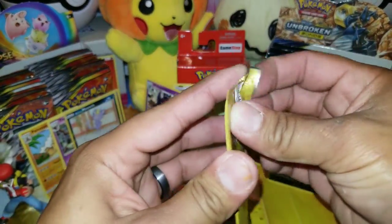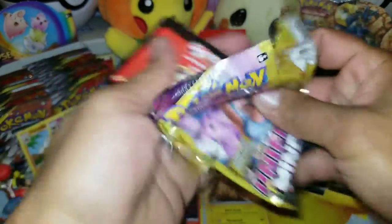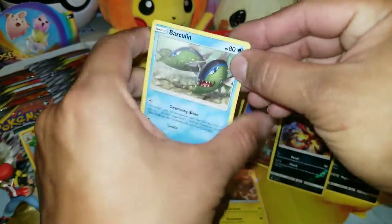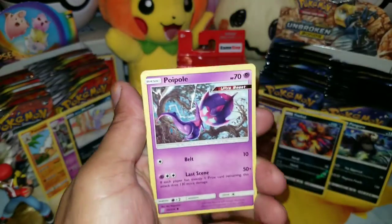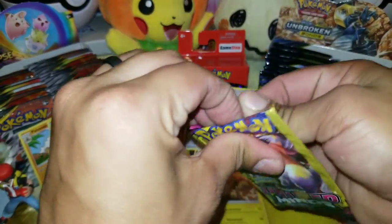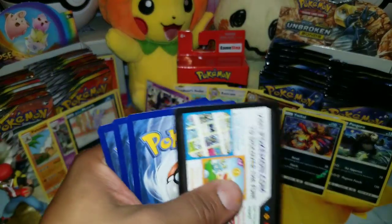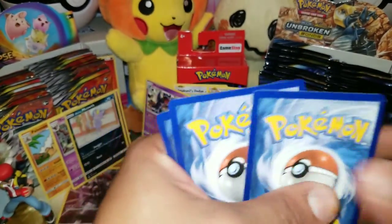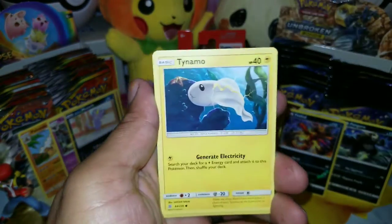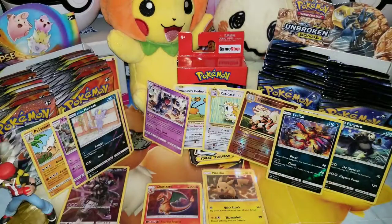I can't end a video without opening some dollar packs — I just love them. First dollar pack of the night: Basculin, Poipole, and Snorunt — nothing there. Second dollar pack: is it going to be something ultra rare, a rainbow rare, a secret rare? Fighting Energy, Tynamo, and a Tranquill Reverse Uncommon. Nothing great there either.